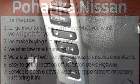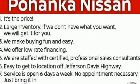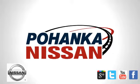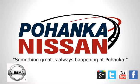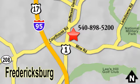This Titan XD is ready to meet the demands of your day. Come in for a test drive. Welcome to Pohanka Nissan in Fredericksburg. Something great is always happening at Pohanka, located on Route 1 in Fredericksburg, Virginia.